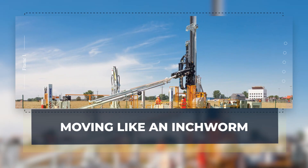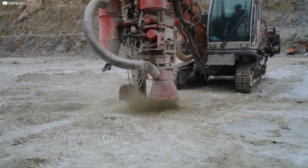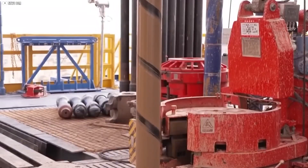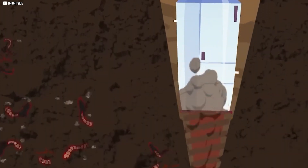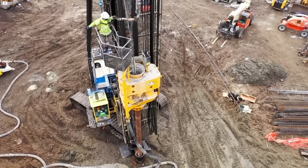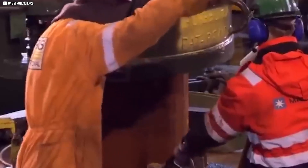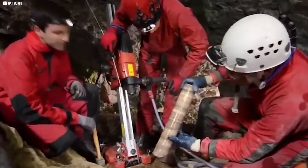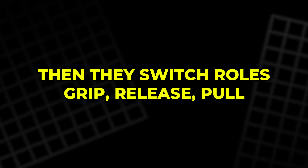Moving like an inchworm. Drilling is one thing — moving while drilling is another. And when your drill lives inside the hole it's creating, you need to get creative. That's where Borobot's inchworm motion comes in. It doesn't use wheels or tracks; it moves by gripping the earth itself. The trick lies in two inflatable devices called packers. Imagine a balloon inside the borehole — when filled with pressurized water, each packer expands outward, pushing against the borehole walls. One packer holds the drill in place while the other releases, letting the body extend downward. Then they switch roles — grip, release, pull — over and over, like a mechanical worm burrowing into the ground.